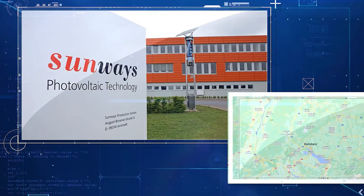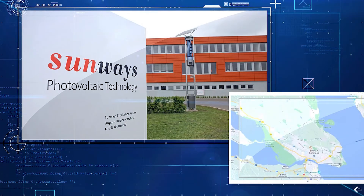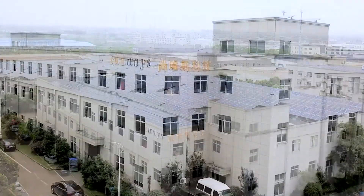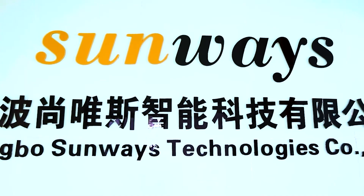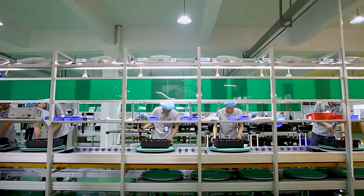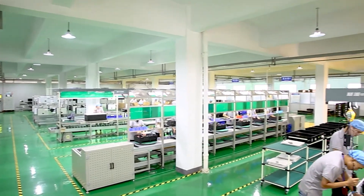Founded in Germany in 1993, the company was acquired by the Chinese Shunfeng International Clean Energy Group in 2014. Sunways has been developing, manufacturing and distributing cutting edge high efficiency PV inverters for more than 25 years and is one of the oldest PV industry companies in the world. While production has now been moved to China, German technical standards are still in use and practiced.